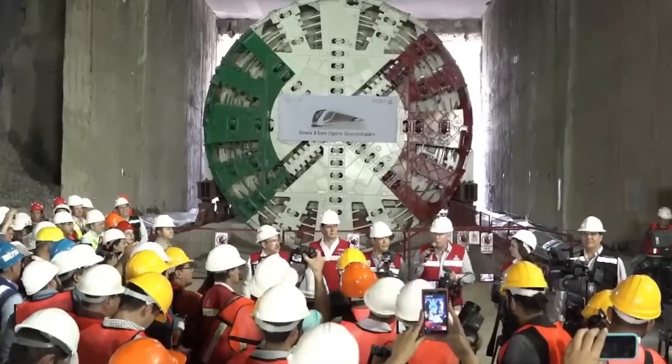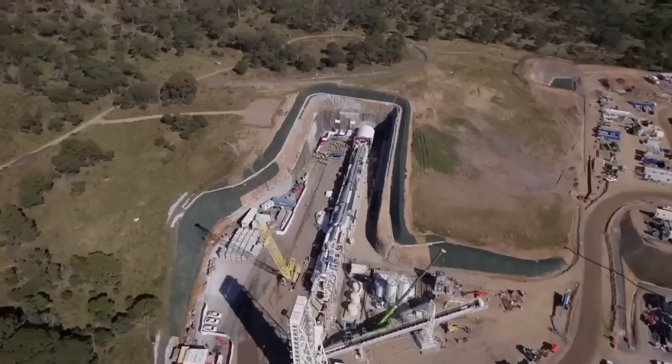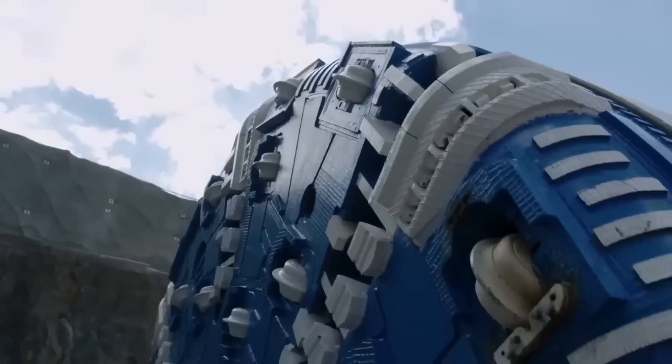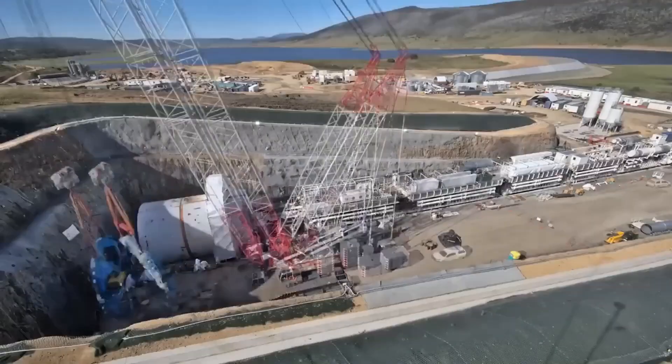The sheer size and complexity of TBMs enable them to operate with unmatched speed and efficiency compared to traditional human-powered tunneling methods. Moreover, their utilization enhances safety underground and minimizes environmental impact.